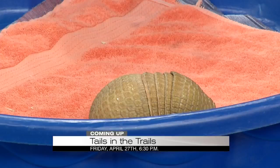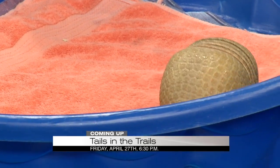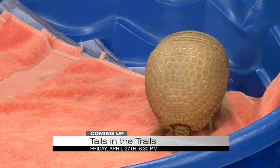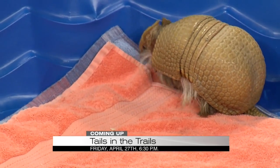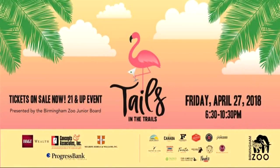So next Friday the 27th, we are talking Tails in the Trails. This is our annual fundraising event put on by our junior board. And this year it's benefiting a brand-new flamingo habitat. If you've been to the zoo, you know you can get really close to the flamingos, but we're looking to make it an even cooler, more interactive habitat for them, as well as give them lots of new features. All the funds from this event will go towards that.